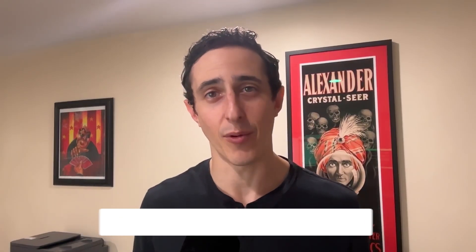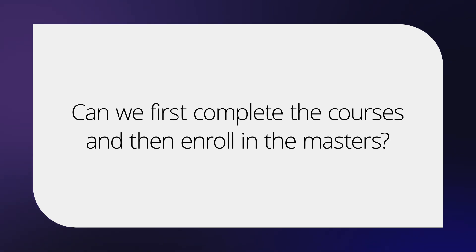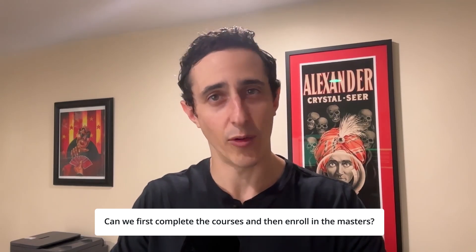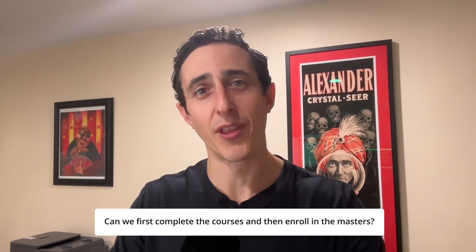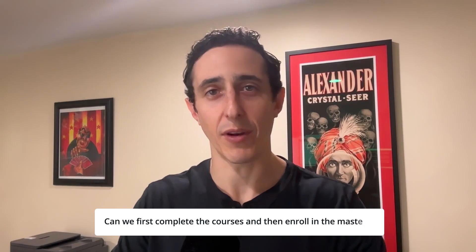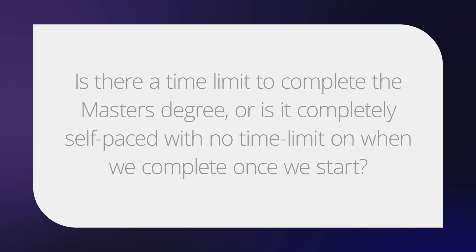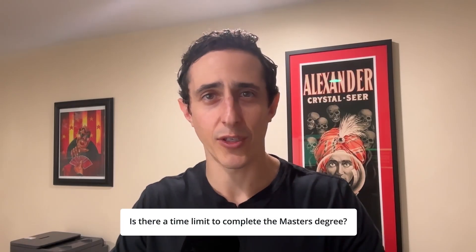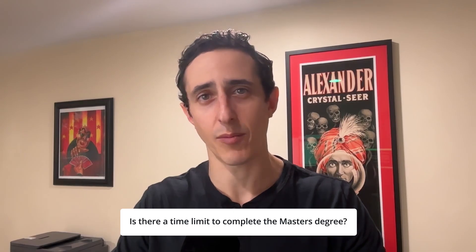If you decide to cancel your subscription at any point, you will lose access to the course material. Can you first complete the courses, then enroll in the master's? Absolutely — you can complete the courses on your own and then enroll in the master's later, and everything you did before you enrolled will count as credit towards that master's degree. Is there a time limit to complete the master's degree, or is it completely self-paced with no time limit?